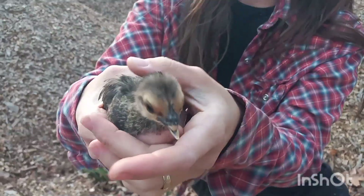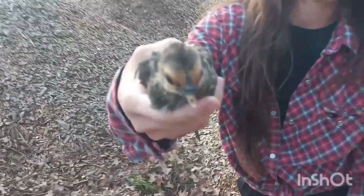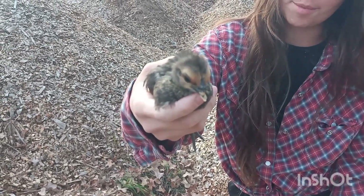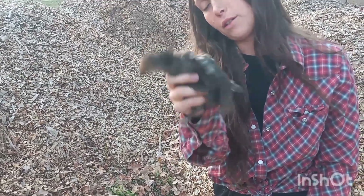This one has a strange beak deformity — not quite cross beak, just a smaller upper beak. Not sure why that happened, but I'm going to do some research on it and cover it in a future video.